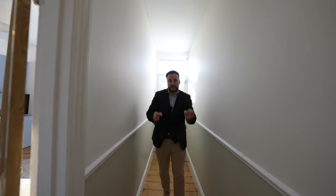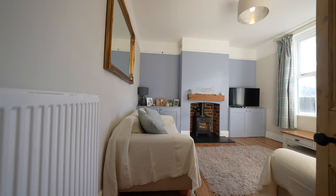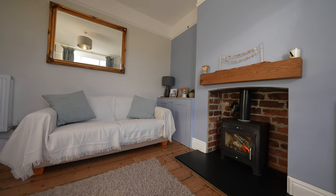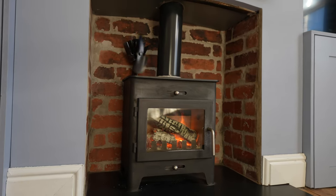You're welcomed into this charming property with stripped original floorboards. The door to your right leads through into the cozy living room with a roaring log-burning fire, making this an ideal space for cozying up on those cold winter nights.